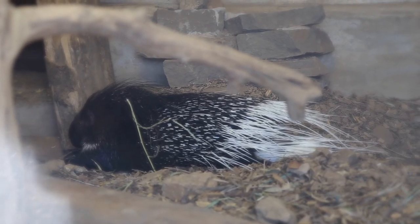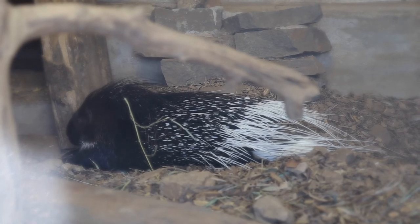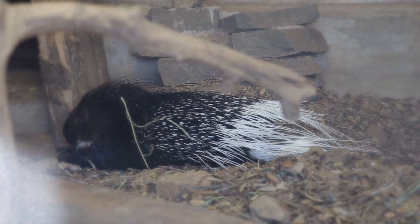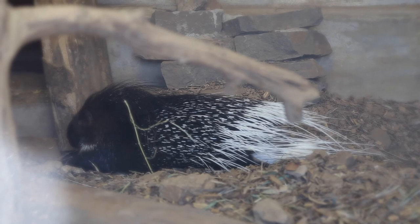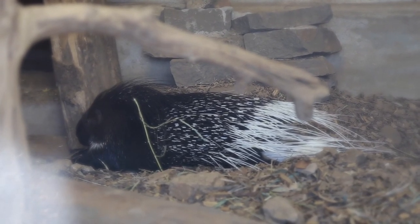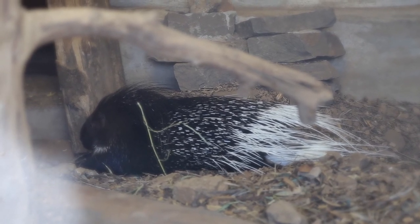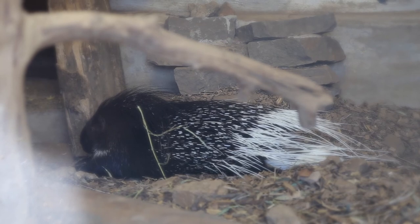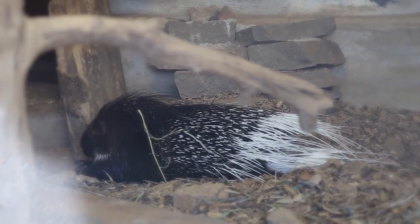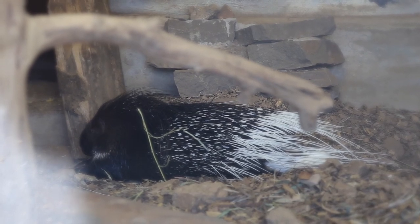Indian Crested Porcupines are nocturnal, meaning that they sleep during the day and are active at night time. They are related to the North American Porcupine, but Indian Crested Porcupines are larger and tend to burrow underground rather than climbing trees. They will seek shelter in caves, rocks, or in their own burrow. Their burrows are oftentimes self-constructed and consist of a large entrance tunnel with multiple exits and one large central inner chamber.